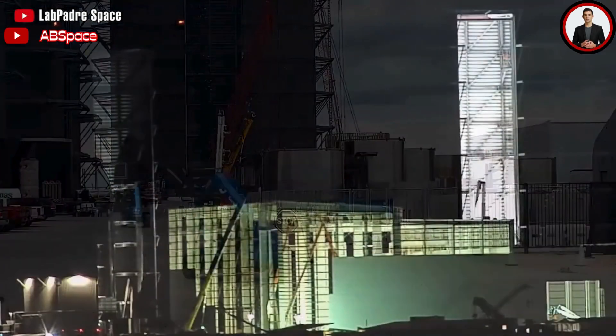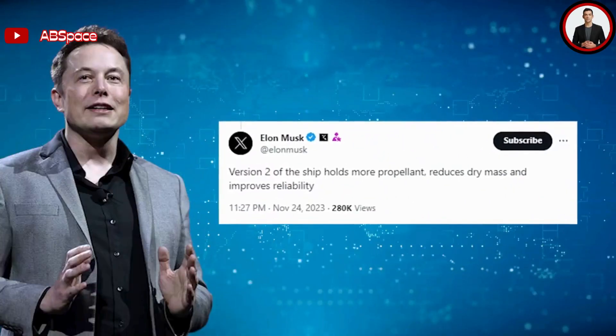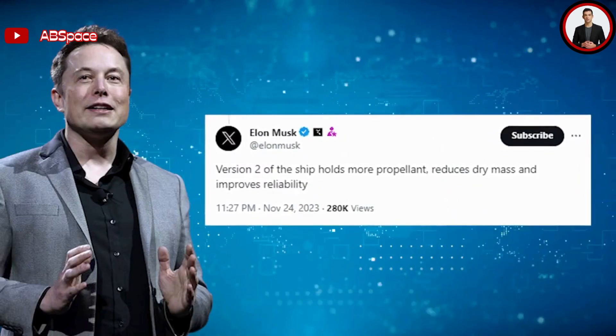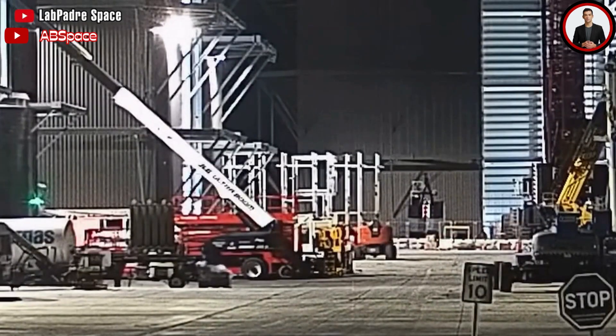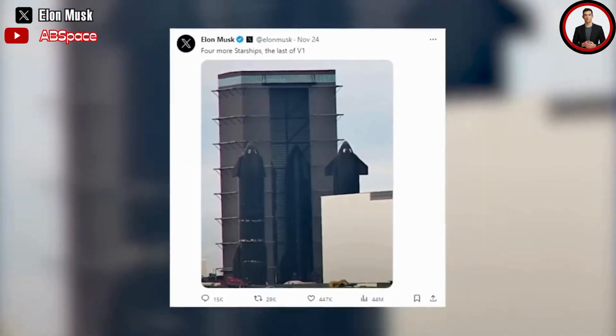Elon Musk also highlighted features of the new generation, stating that Version 2 of the Starship holds more propellant, reduces dry mass, and improves reliability. Although he did not provide many details about the features of future Starship variants, based on his previous tweets we can speculate on some possibilities for the new Starships.